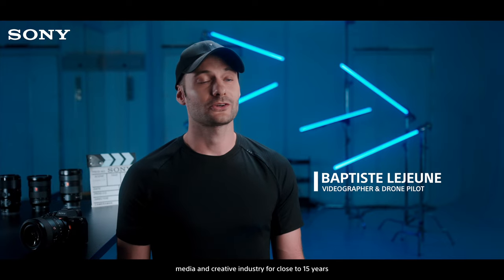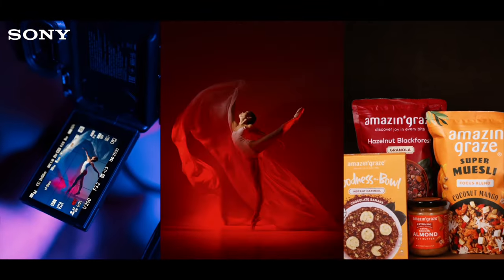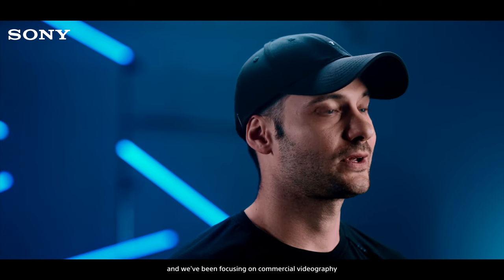I've been working in the media and creative industry for close to 15 years, and I've been based in Malaysia for six years already. Joel and I opened our studio, F6 Studio, a bit more than a year ago, and we've been focusing on commercial videography and creative portraiture.